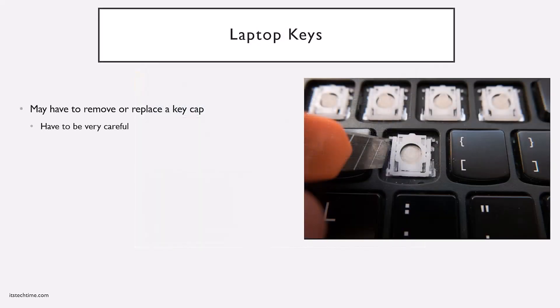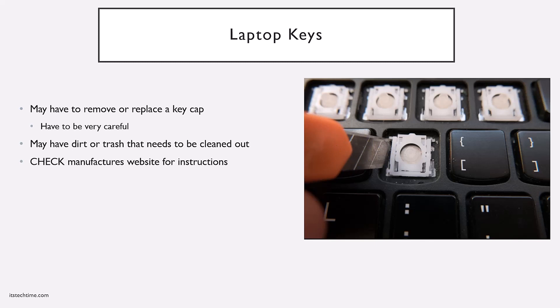In your career, you'll come across situations where a laptop key is not functioning or has some type of function issue. You may have to repair or replace the key cap — be extremely careful when doing this. Sometimes it's as simple as cleaning dirt or debris out from around the key, or you may have to replace the actual key cap. Always go to the manufacturer's website first because this is a very delicate process and it's very easy to accidentally break something. The components underneath the key cap are extremely delicate, and in my opinion it's only worth replacing if the manufacturer's warranty is still applicable; otherwise, just use an external keyboard.